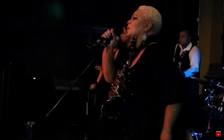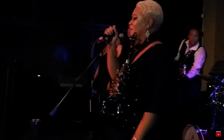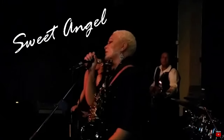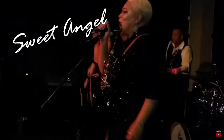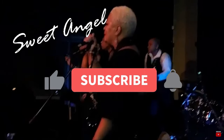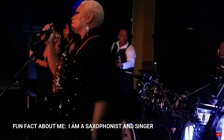Hello beautiful babes and thanks for checking out this video today. I'm your girl Sweet Angel, so glad to have you here. If this is the first time you're visiting my channel, be a sweetie, go ahead and subscribe. Hit the post notification bell and that way you won't miss another video.